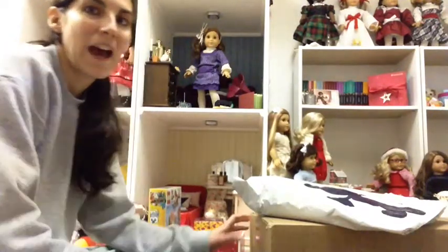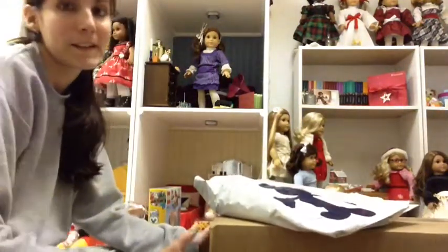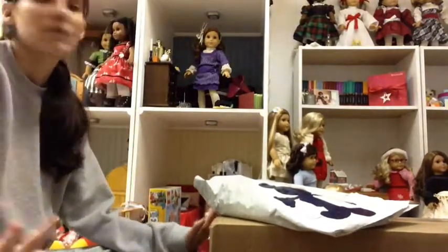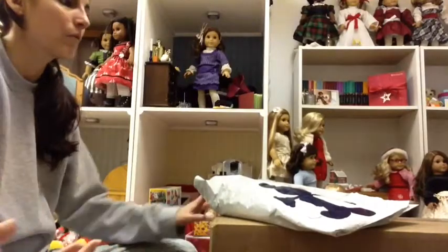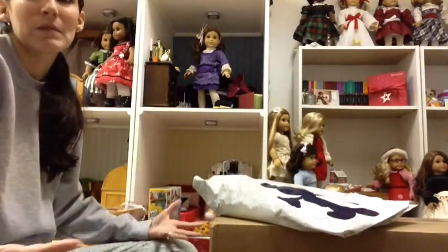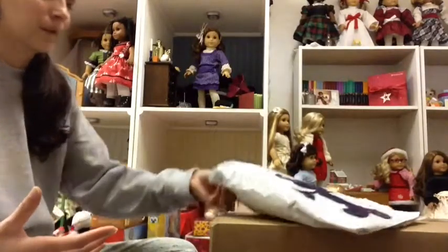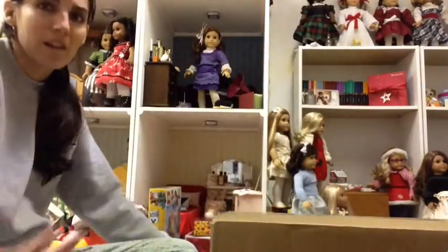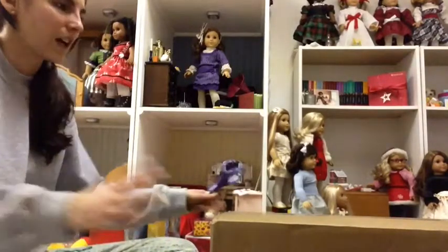Hey guys, it's HannahMix4. I'm back. I'm trying to do a video a day and get caught up in everything — Christmas shopping wise, what I'm getting the kids wise. I just feel like sometimes people like seeing what other people are getting, or getting ideas for their kids, or just that kind of thing.